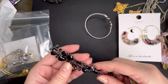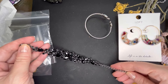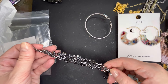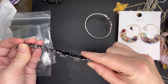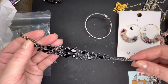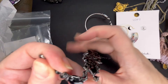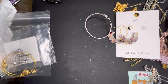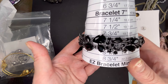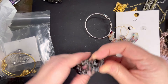Next up we have a gunmetal bracelet with black rhinestones. Very shiny. I don't think there is a maker on this one, but it is really pretty. It does have a lobster clasp with an extender. I extended it all the way and it will go down to a size 8. It looks like it's in really nice condition. Let's do $6 on that one as well.